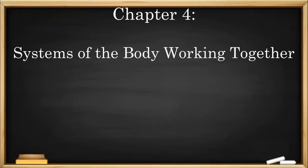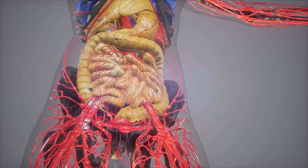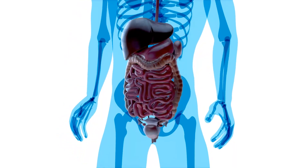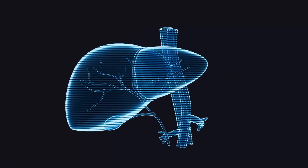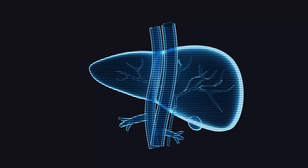Chapter 4: Systems of the Body, Working Together. Now that we know about organs, let's look at how they work together in systems. The body has many systems, like the circulatory system, digestive system, and muscular system. These systems are made of different organs that each do their own part, but they all need to work together to keep you healthy.